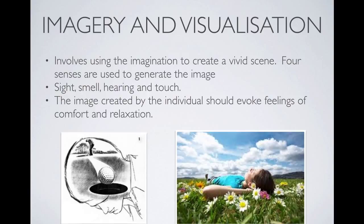Imagery and visualisation is another strategy that can be used to help control stress. While we often think of visualisation in terms of improving performance, in this context we are focused on total relaxation. The athlete would be thinking about an image that would comfort them and would totally relax them.